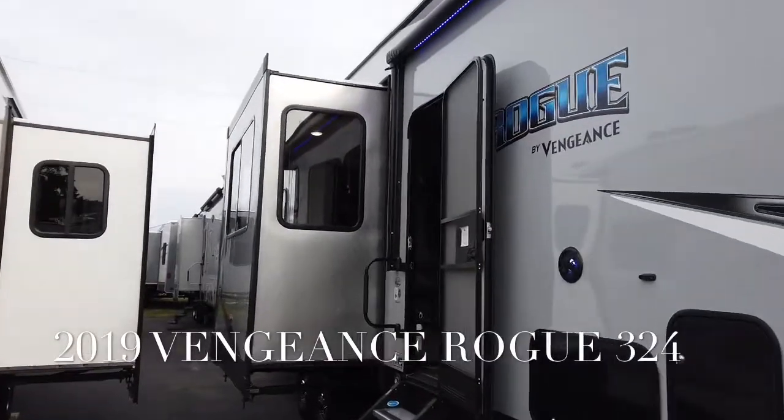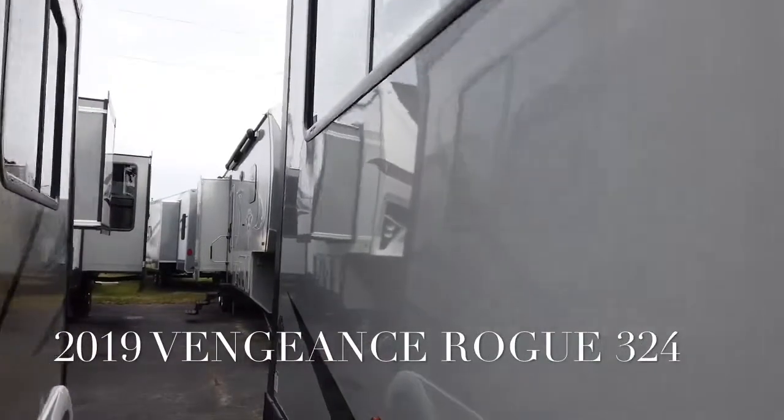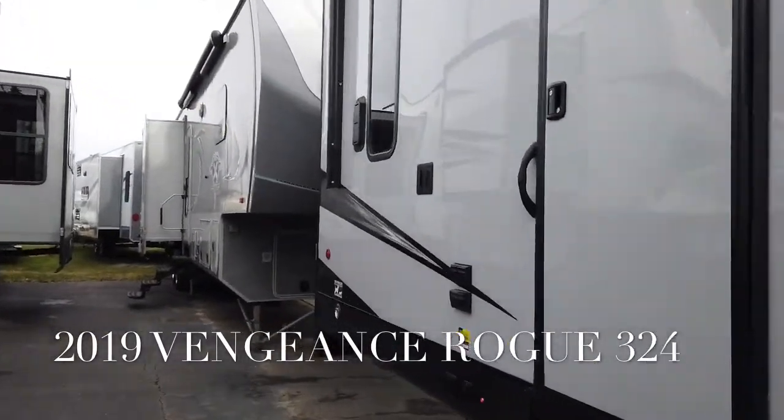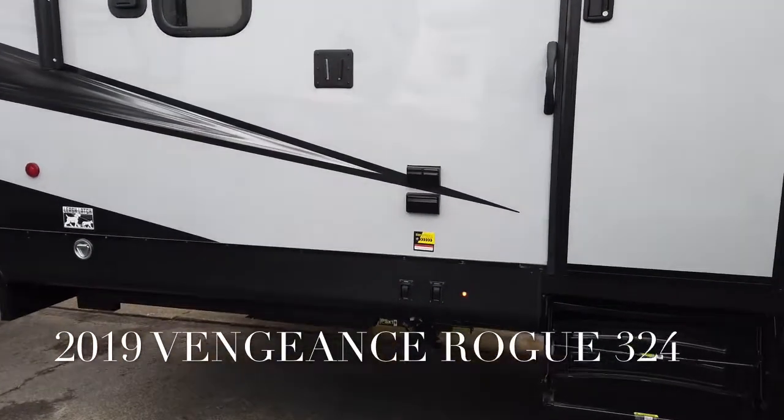Easy Approach is going to drop down the back of this camper by 10 inches, giving you the ability to load your golf cart, your Harley, whatever you've got, without having the frankly pucker factor of that steep approach.